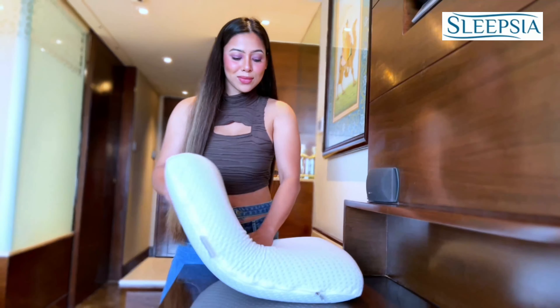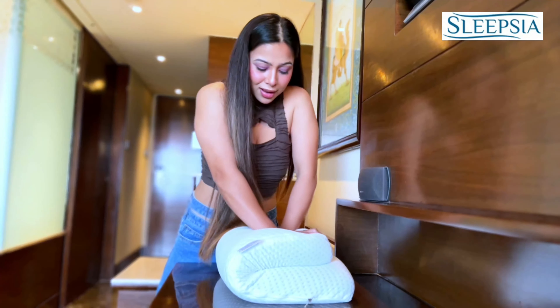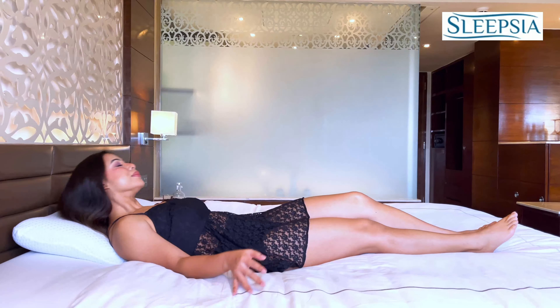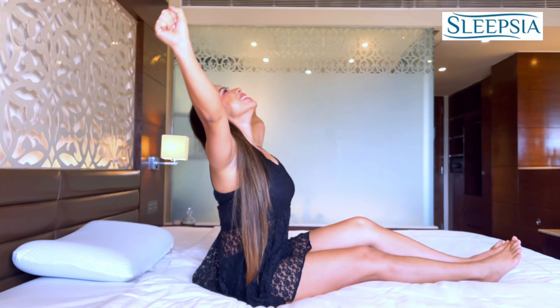And it does this because of its unique ability to move. As soon as you rest your head and neck on the pillow, the memory foam uses the pressure and the heat from your body to change its shape and form a support structure around your neck. Moreover, it helps to maintain spine alignment and it's very durable.